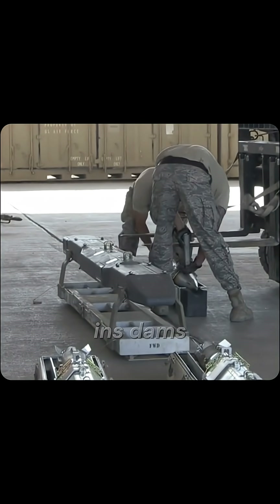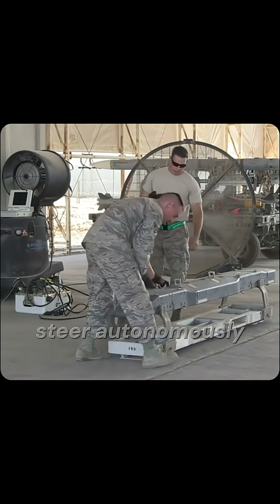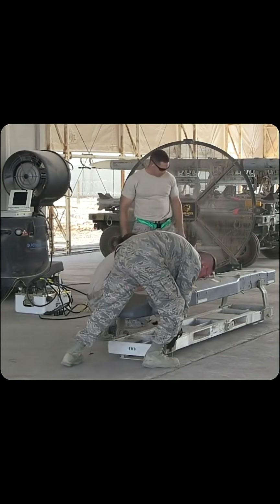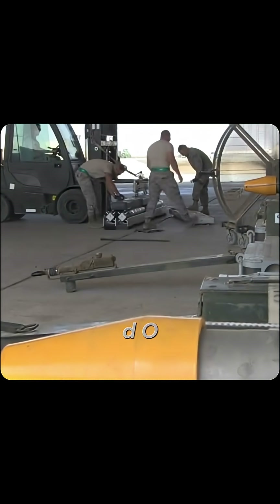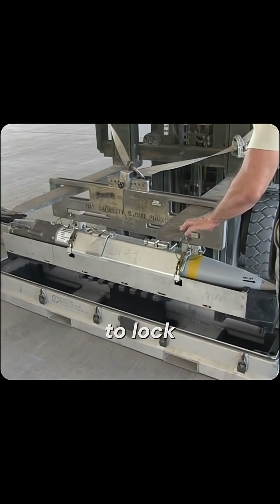GPS or INS: JDAM's GPS plus inertial navigation steers autonomously, even through clouds, within 5 meters CEP. Infrared/EO: Advanced smart bombs use IR or imaging sensors to lock on a moving or hidden target.